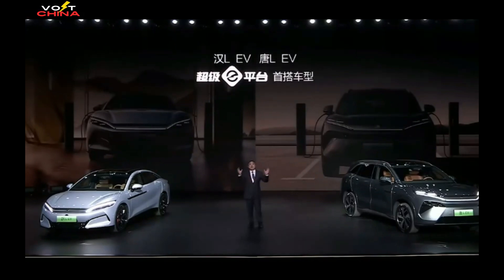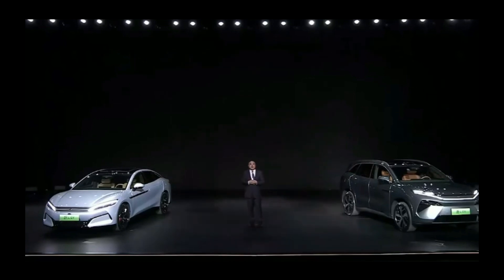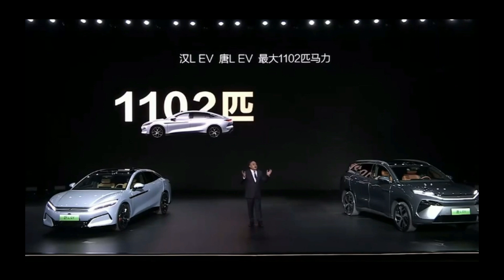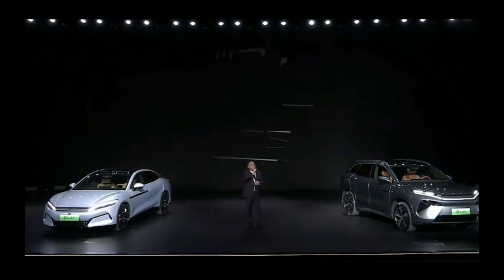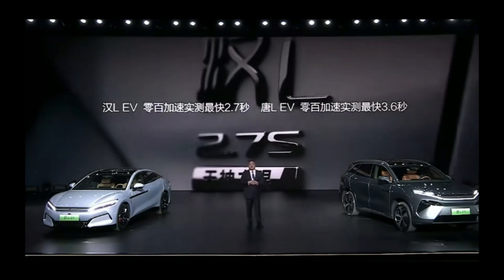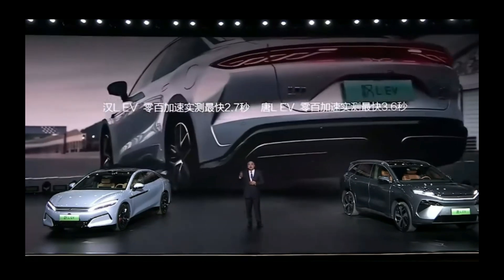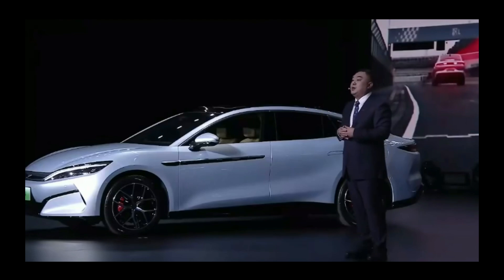While the prices are slightly higher than expected, considering the technologies they feature, they remain highly competitive. The pure electric version of the Han L has a battery capacity of 83.21 kilowatt-hours with a maximum CLTC range of 701 kilometers, while the Tang L has a battery capacity of 100 kilowatt-hours, offering a range of 560 to 670 kilometers. Additionally, both models come standard with LiDAR, supporting full-scenario autonomous driving in urban and highway environments, as well as advanced parking and active safety features — a major step forward for BYD in intelligent vehicles.